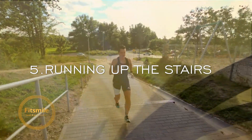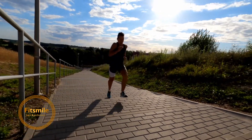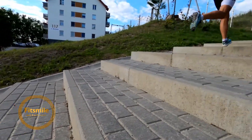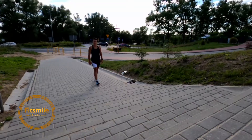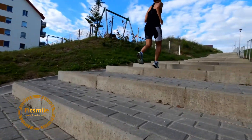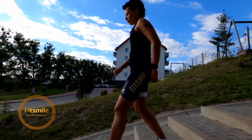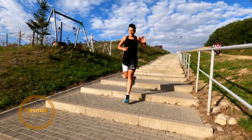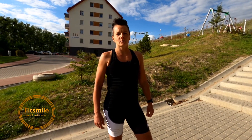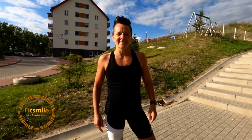We can hit every single stair going up to work more on cadence, or we can take every second stair to activate our hips and legs slightly more. Go hard all the way up, then walk down or jog down slowly to recover. Every single time you go down you should be fully recovered before you go again. Make sure you warm up before this and stretch after. It's Fit My Sport and Performance — see you at the next one, thank you!